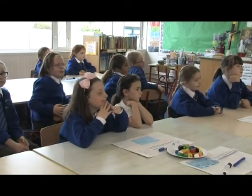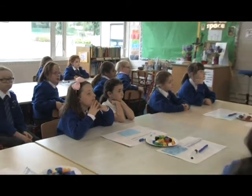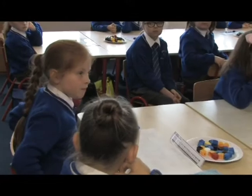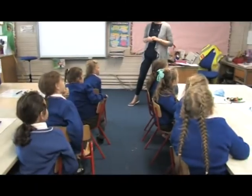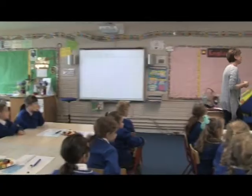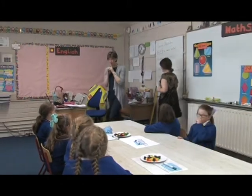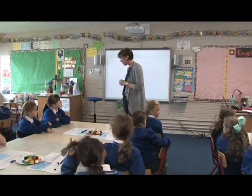The teacher returns to the word 'mental', asking pupils what it means. A pupil says you use your head, another says your mind. The teacher then highlights the word 'strategies' on the board, noting it is a big word, and asks if anyone can give another word for strategy.